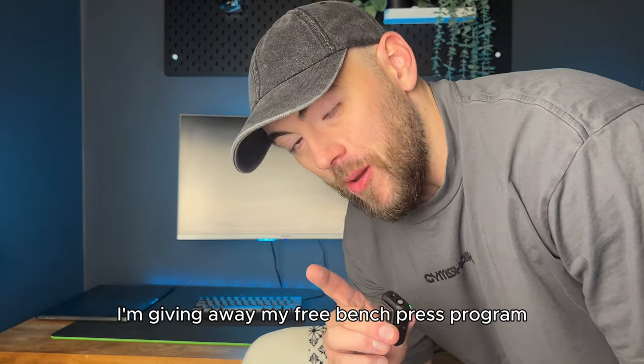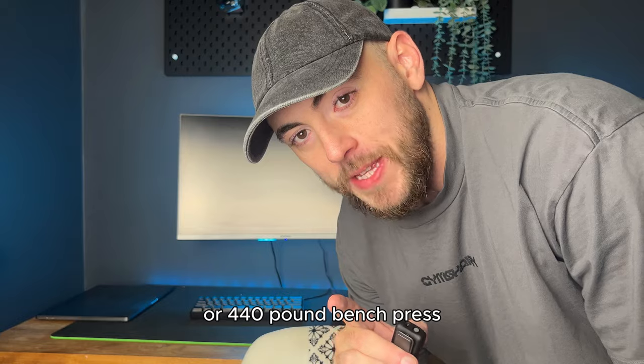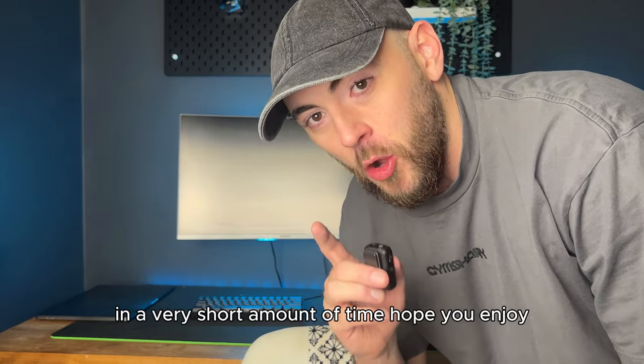I'm giving away my free bench press program that helped me hit a 200 kilo or 440 pound bench press in a very short amount of time. Hope you enjoy.